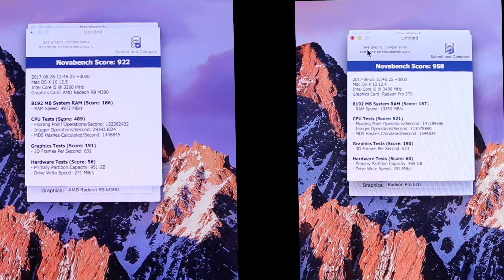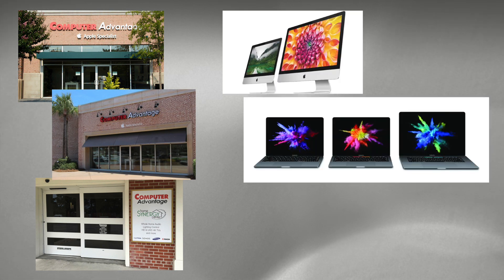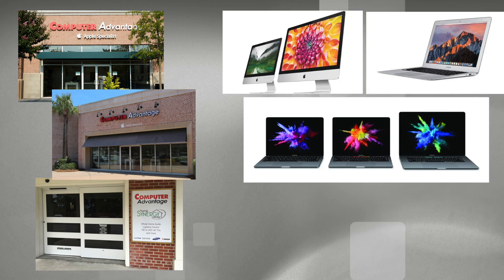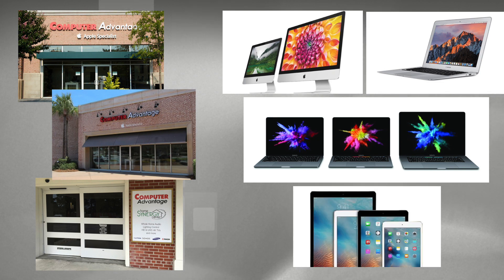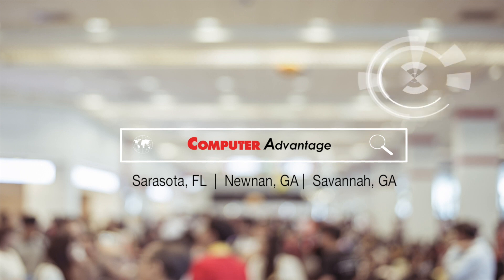Drop by any of our three locations to see the entire lineup of iMac computers, MacBook Pro computers, MacBook Airs, and of course the entire iPad line. Thanks for watching.